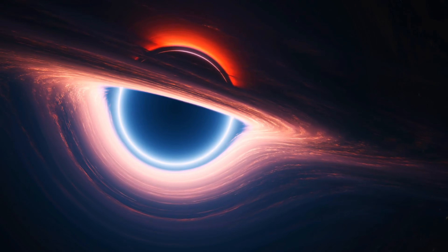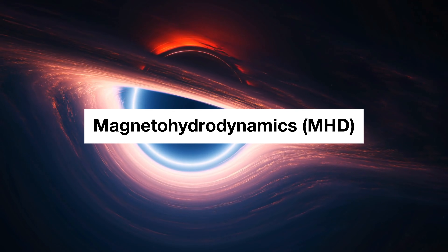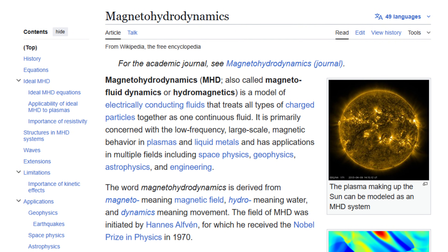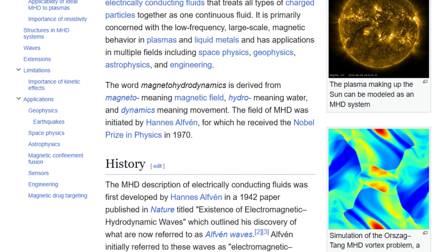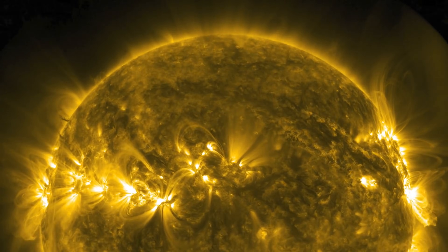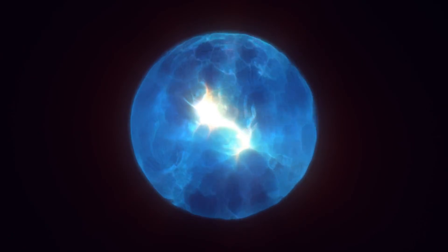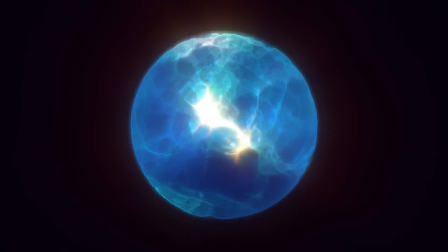The physics driving this phenomenon is rooted in magnetohydrodynamics, or MHD, the study of the magnetic properties of electrically conducting fluids. The process begins at the nucleus, where the comet releases gas as it interacts with solar heat. Solar ultraviolet radiation instantly strips electrons from this gas, ionizing it and transforming it into plasma. Once in this charged state, the material becomes subject to the solar wind, the stream of charged particles flowing from the sun.